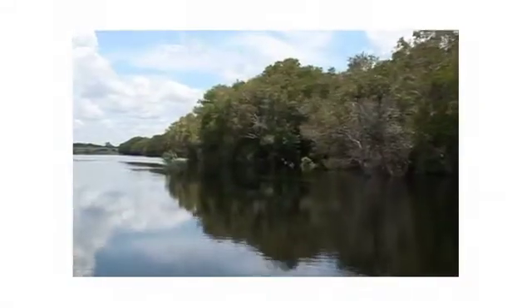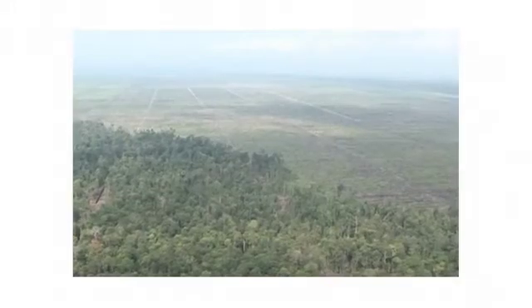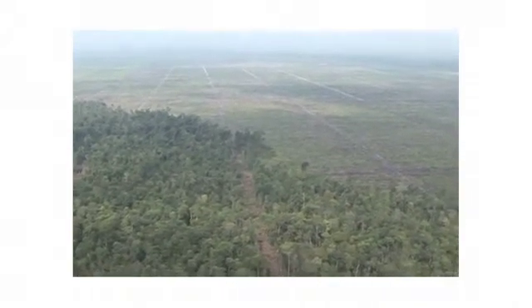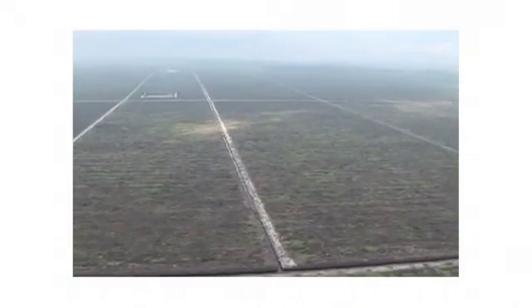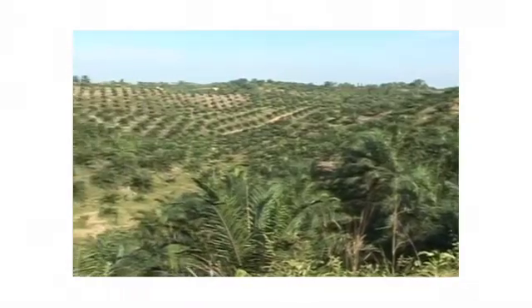However, for many years, tropical rainforests have been disappearing bit by bit, acre by acre. This forest destruction has to be stopped, despite an increasing demand for timber, palm oil, and meat for a rapidly growing world population.